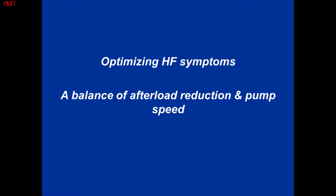Afterload reduction and pump speed are how we optimize heart failure symptoms. These pumps are very sensitive to afterload, so ACE inhibitors and beta blockers are still used. Beta blockers are critical because many patients still have arrhythmias. In practice, after optimizing afterload reduction and getting volume under control, if patients are still symptomatic from a heart failure standpoint, I then go to pump speed and titrate to keep them out of failure or improve exercise tolerance.